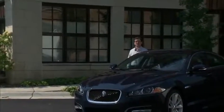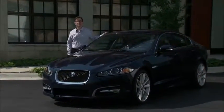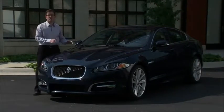Hello and thanks for your interest in Jaguar. The XF is the luxury sport sedan that features coupe-like styling, outstanding performance, and a high standard of luxury — a combination that only Jaguar can offer.